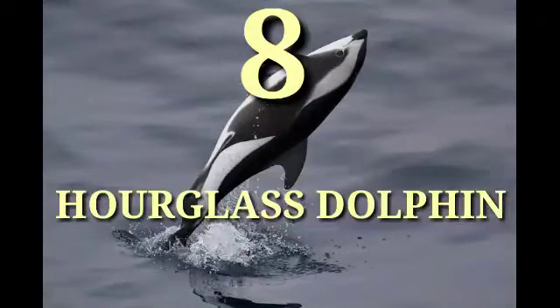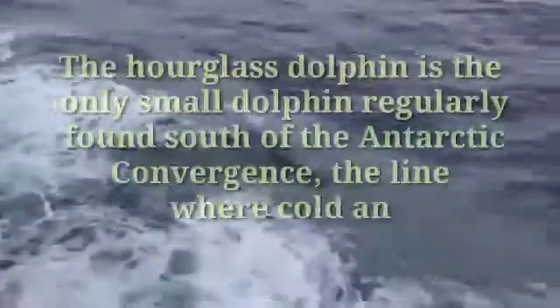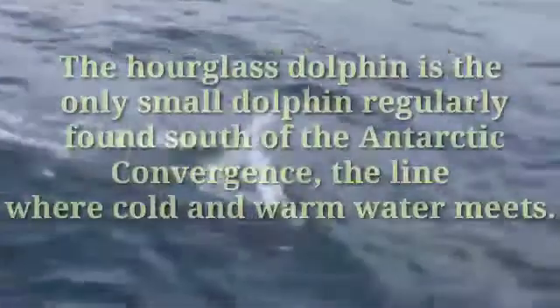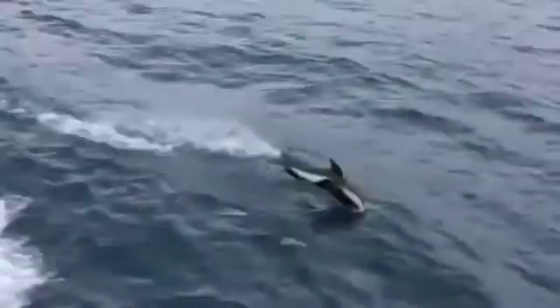Number eight: Hourglass Dolphins. The hourglass dolphin is the only small dolphin regularly found south of the Antarctic Convergence — the line where cold and warm water meets. Fast and furious, hourglass dolphins are incredibly boisterous and are avid fans of bow riding the wake of fast boats. They can reach speeds of around 22 km/h and tend to make a lot of spray as they surface to breathe. Although they can join up to form large pods of up to 100 individuals, it's more common to find them in groups of around a dozen or so.